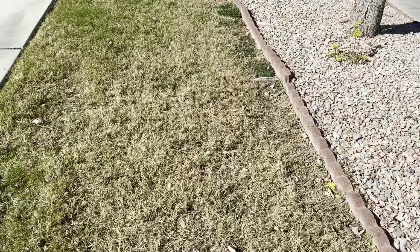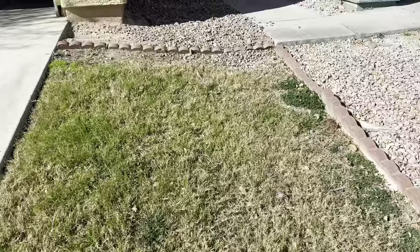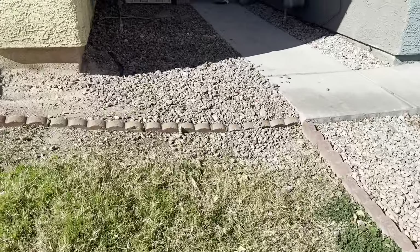The grass is natural during this particular state — this is how it is during February.